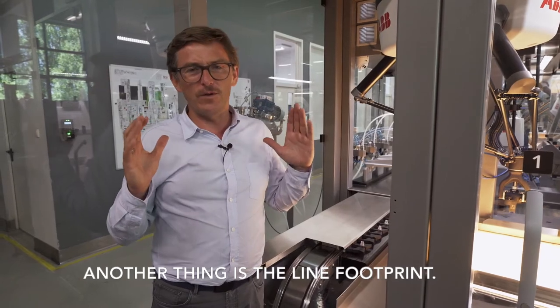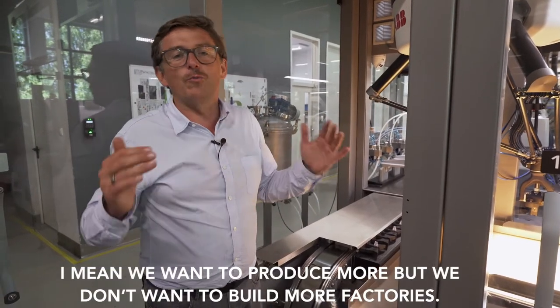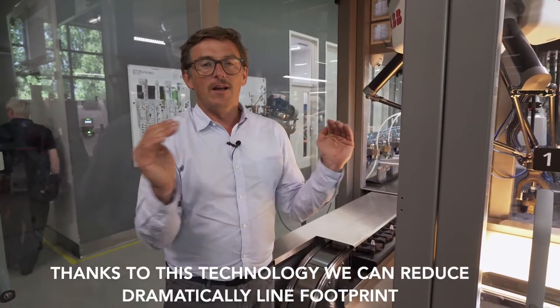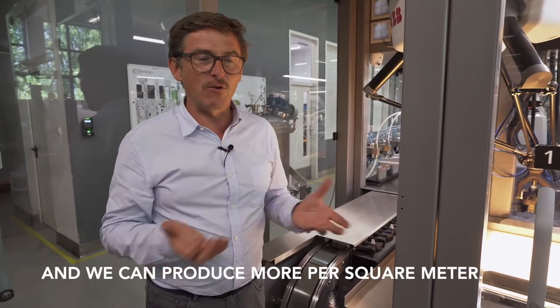Another thing is the line footprint. We want to produce more but we don't want to build more factories. Thanks to this technology we can dramatically reduce the line footprint and produce more per square meter.